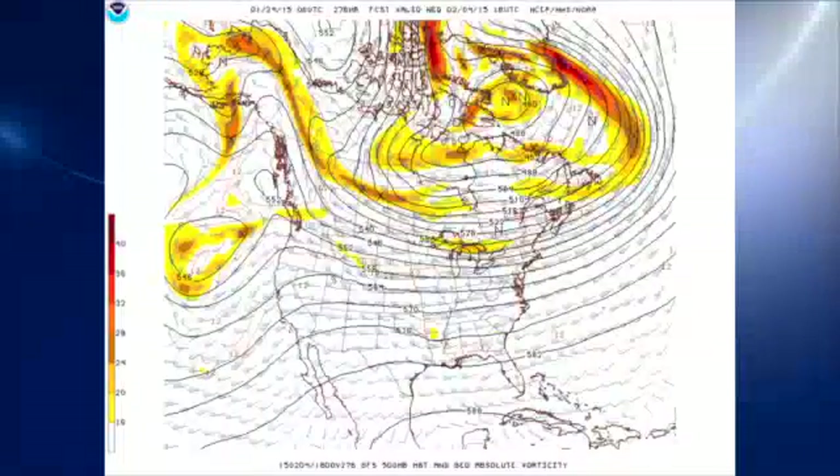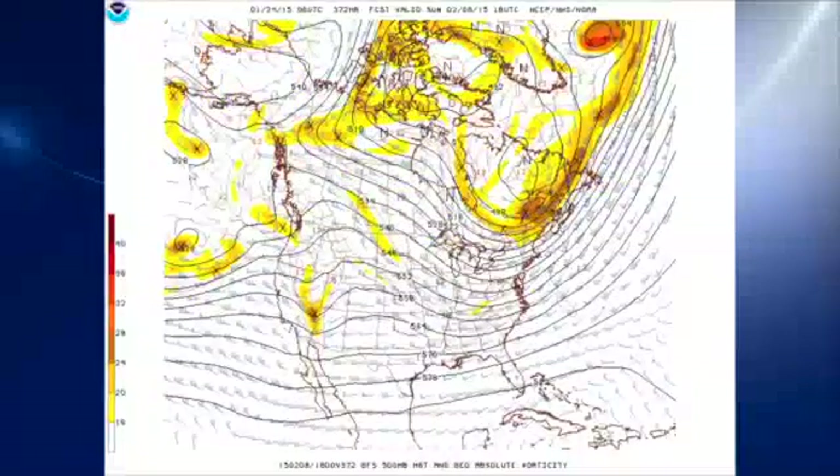Looking further out, on Wednesday the 4th of February, we see the flow has gone zonal across nearly all of the southern tier of the United States. And then at the end of the period at 372 hours — the 8th of February — we do see a nice little short wave coming through the eastern half of the country that could produce some additional precipitation for us as we head into the early part of February. That'll do it for the Weather Extreme video for this morning. Again, be sure to check out one of those Storm Alert Tour locations. I'm meteorologist Brian Peters — have a great day, and Godspeed.